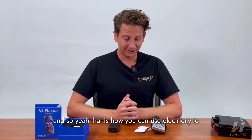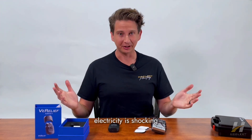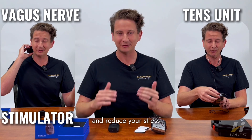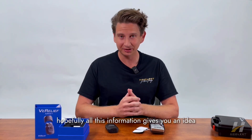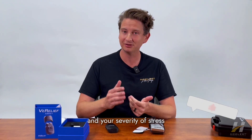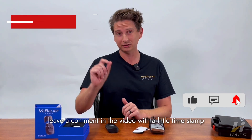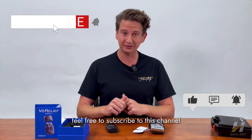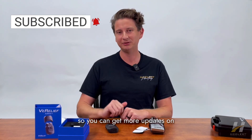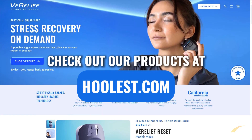Electricity is shocking, but you can also use it to calm your mind and reduce your stress. Hopefully all this information gives you an idea of what might work best for you depending on your situation and severity of stress. If you have questions, leave a comment with a timestamp and I can address it. Feel free to subscribe to this channel for more updates on drug-free, science-backed techniques to boost your mental health and performance. Check out our products at Hoolist.com.